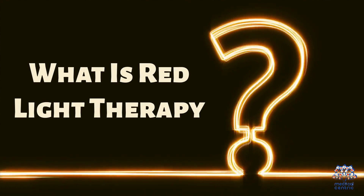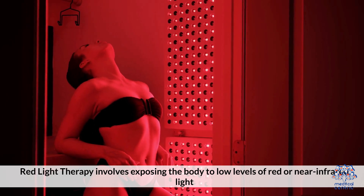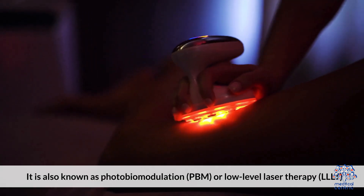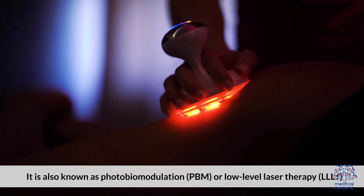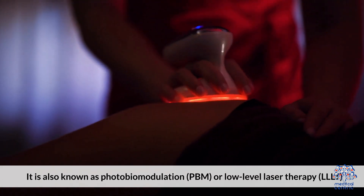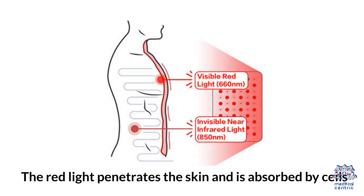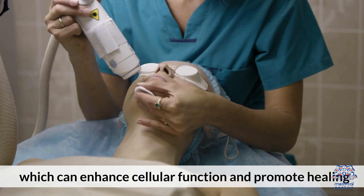What is red light therapy? Red Light Therapy involves exposing the body to low levels of red or near-infrared light. It is also known as photobiomodulation (PBM) or Low-Level Laser Therapy (LLLT). The red light penetrates the skin and is absorbed by cells, which can enhance cellular function and promote healing.